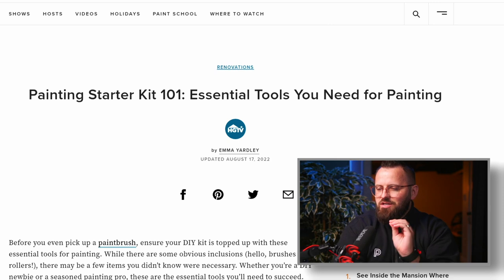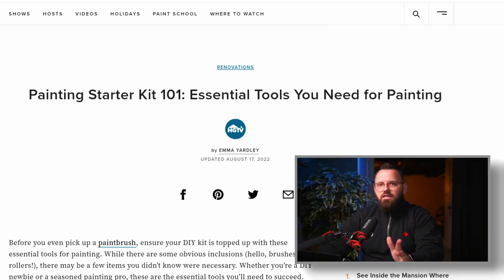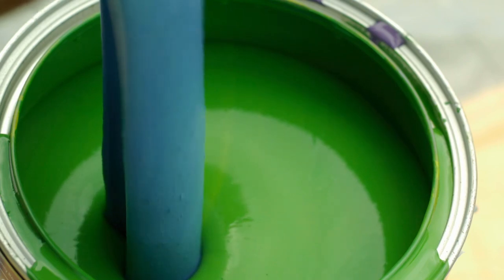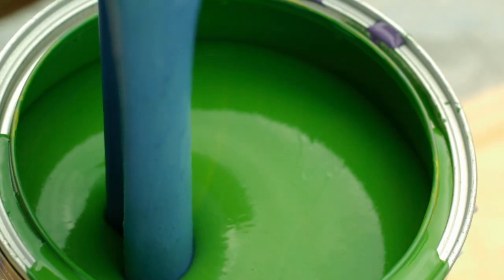I discovered an amazing article from HGTV. The author is Emma Yardley, and she knows what she's talking about. Let's go over this article together — we'll go through each of the tools and I'll add some extra tidbits throughout and at the end. That way you are super equipped whether you're just painting one room or you want to be a full-fledged DIY professional.